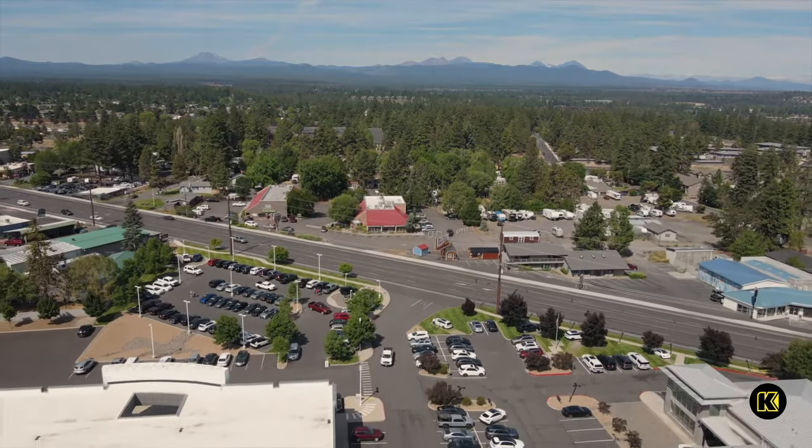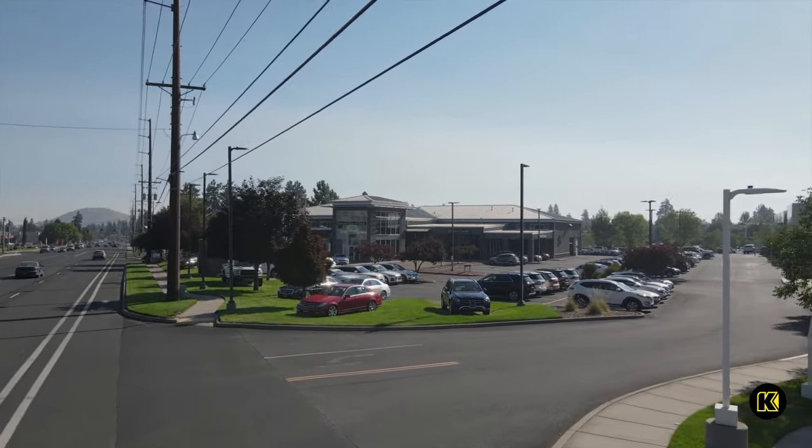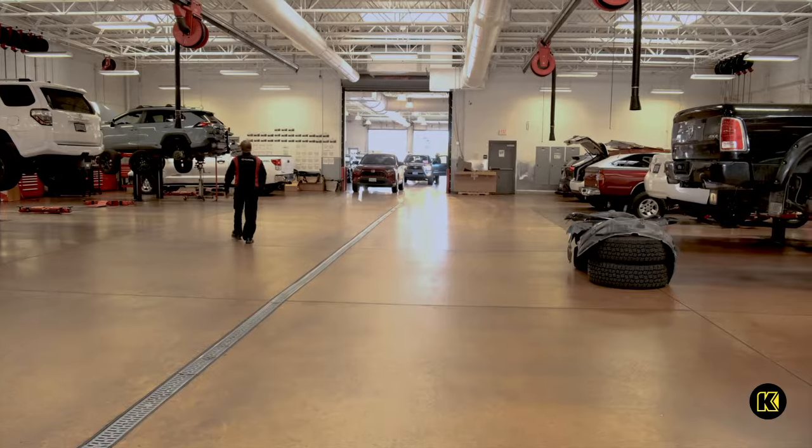On the south end of town is Kendall's Toyota of Bend, one of the few auto centers in the country that has helped meet the growing demand for lifted Sienna minivans.